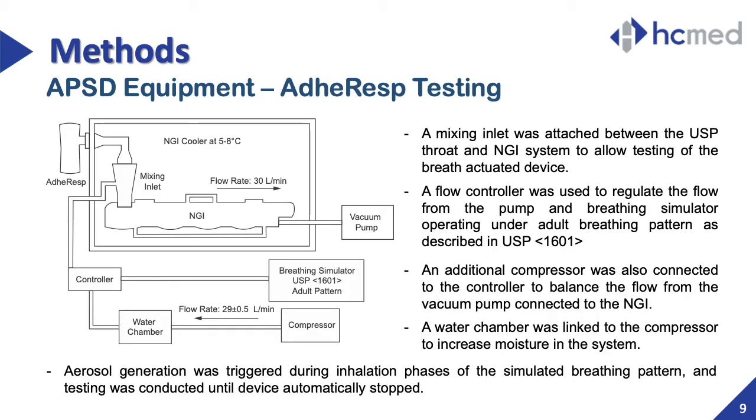When it comes to a breath-actuated device like ADHERESP, the NGI setup required the addition of a mixing inlet. Since the aerosol was only generated during inhalation phases, a breathing simulator was needed to trigger the aerosolization. To connect the NGI with the BIS, the mixing inlet was attached between the USP throat and the NGI system. A flow controller was needed to regulate the flow from the pump and the breathing simulator. The compressed air generated by a compressor was first passed through a water chamber to increase the humidity. While the pump was operating at 30 liters per minute, the compressor was set at approximately 29 liters per minute to balance the pump. The USP adult breathing pattern was used in this test.